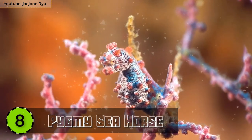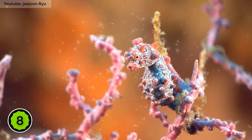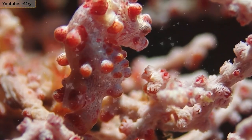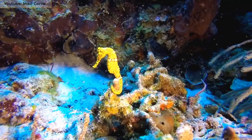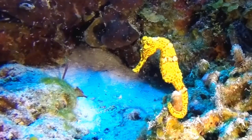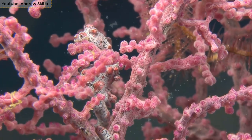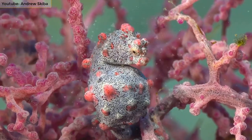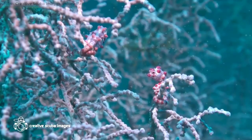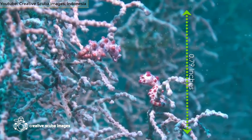Number 8: Pygmy Seahorse. Grabbing the eighth spot on the list is the Pygmy Seahorse. This genus comprises several species in the seahorse category. They are found in the Coral Triangle area in Southeast Asia. It is among the smallest seahorse species in the world, with its height around 0.79 inches.